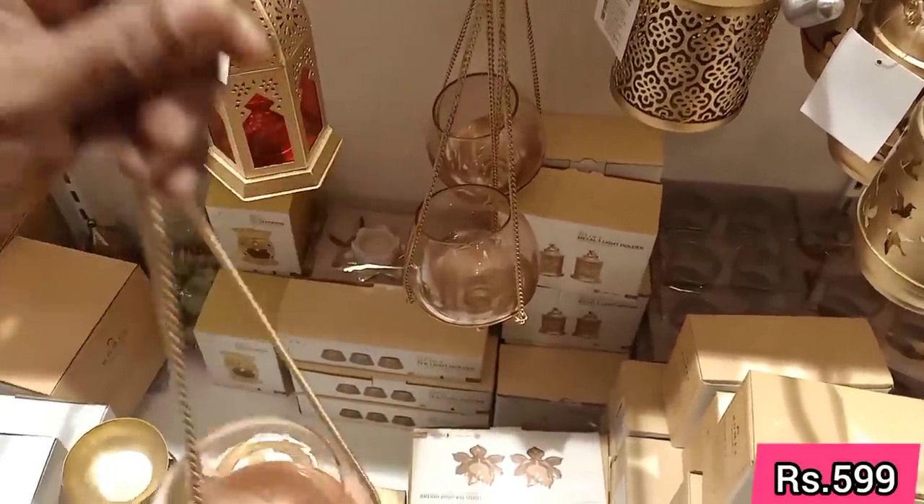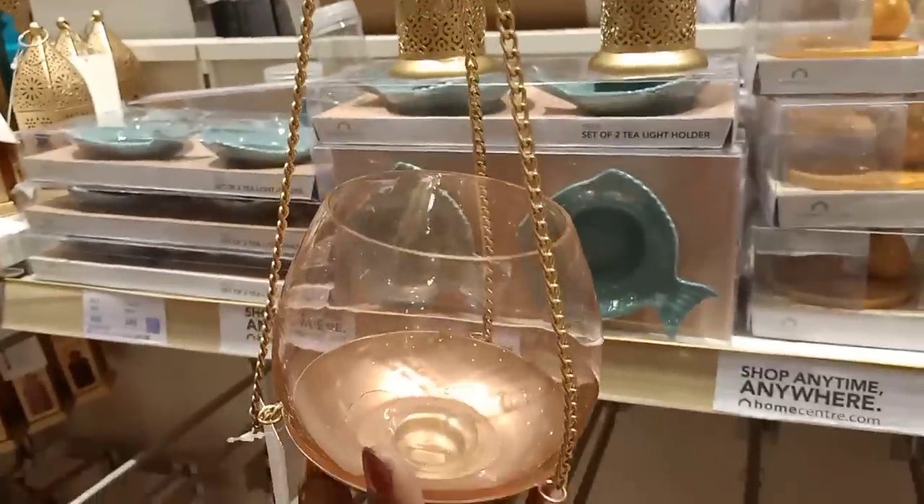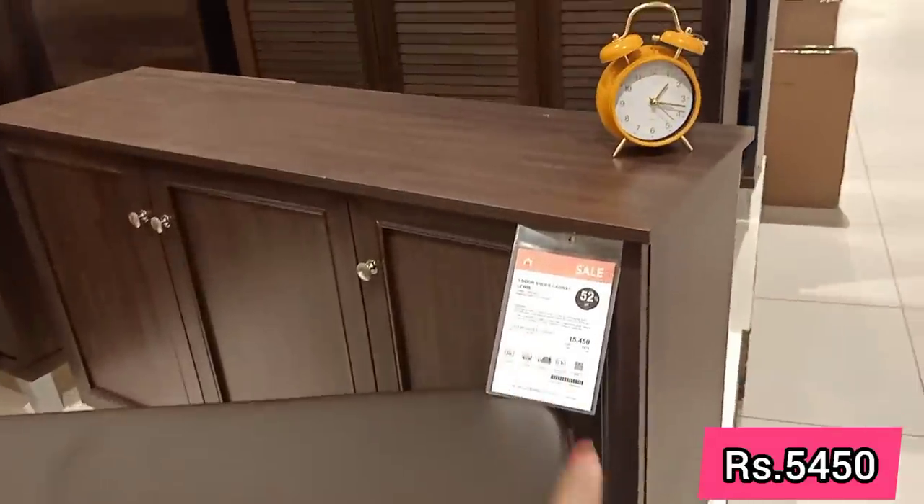There is also furniture on offer, and shoe racks are also included in the sale. I hope you enjoyed this video. Please like and subscribe to our channel.